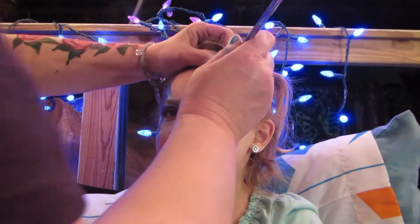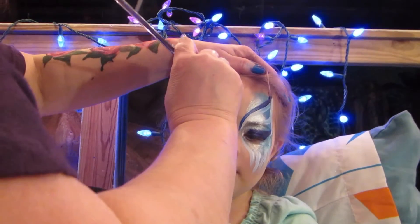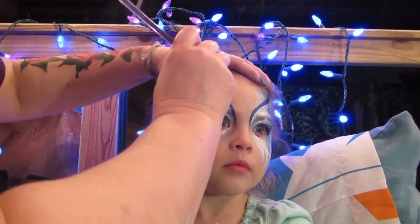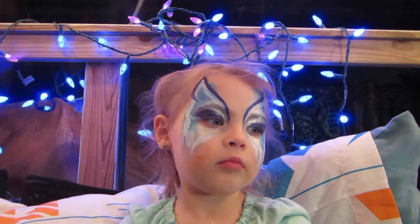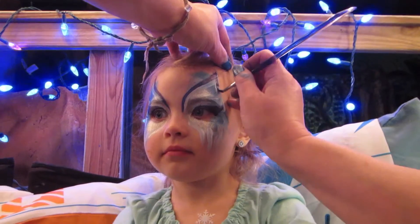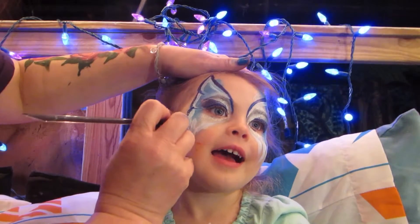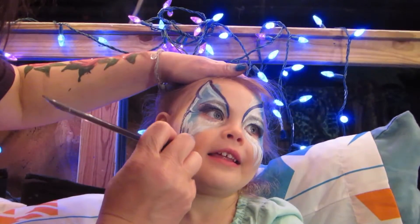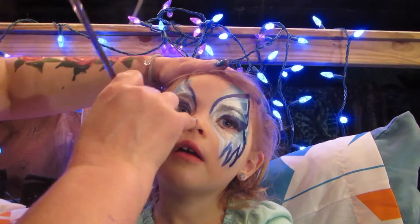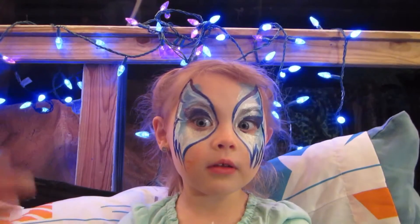I was doing some roses. Let's do this. I want pink. You want pink? Yeah. Thank you. Let's see how you look so far. So pretty.